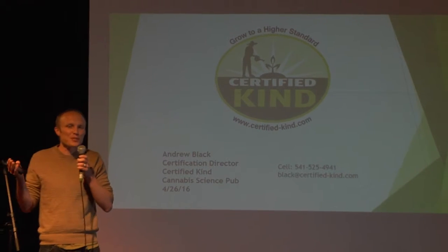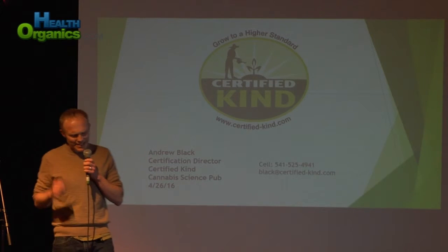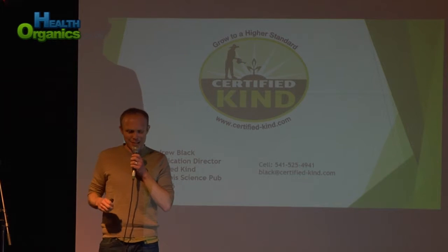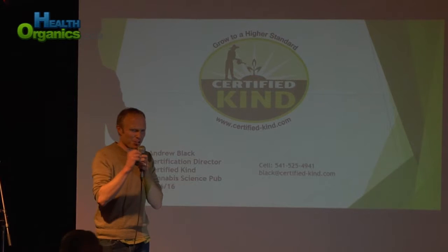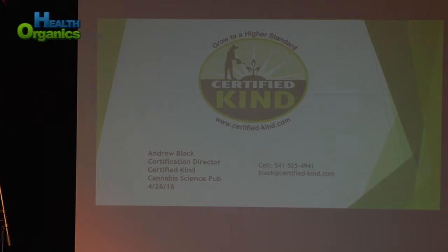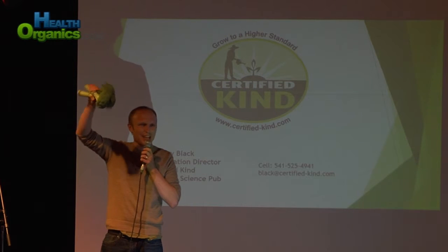I don't get out in front of people and speak on stage that often. I love it when I do. Last night I was a little nervous, so I thought I'd go down to the store and pick up something to calm my nerves. I went to this store — I'm pretty sure it wasn't licensed with the OLCC or OHA — and I picked up some really green buds, some big buds, tight, dense flower structure. I brought some here, and for those of you in the back who didn't bring your glasses, this is actually a head of broccoli.